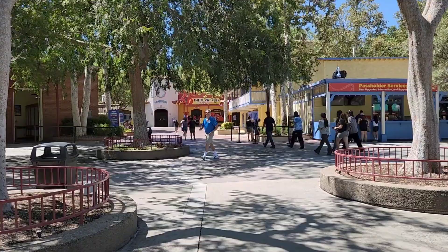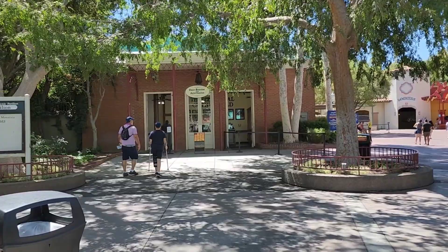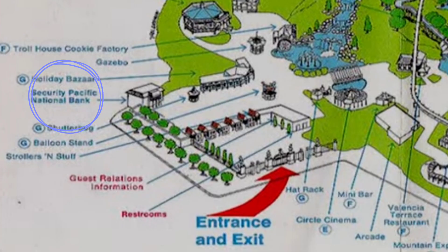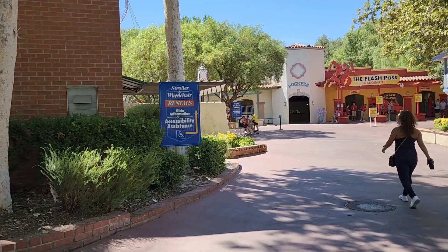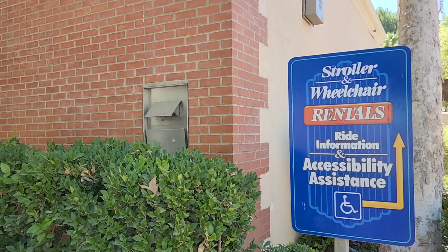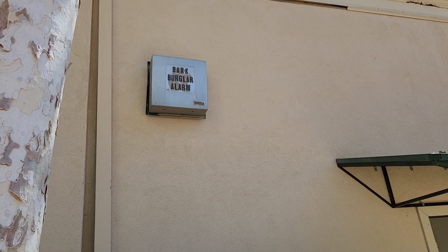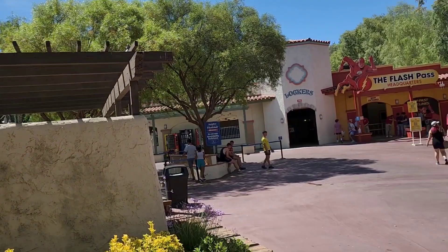Right here in the front of the park is the Guest Relations building, and I just found out about this recently - I had no idea. Back in the day this used to be a bank, and there are still a couple of things on this building that show that. I've walked by it thousands of times and never noticed the after-hours drop box right here in front. And what's even stranger is if you come on the side of the building and look up it says right there: 'bank burglar alarm.' Crazy that it's still there all these years later, right in plain sight.